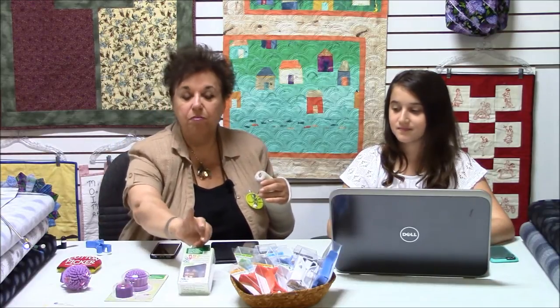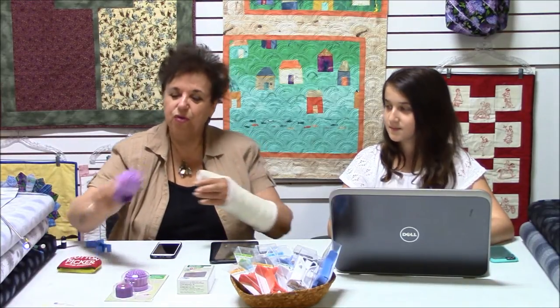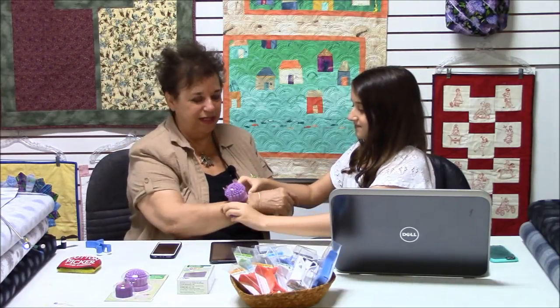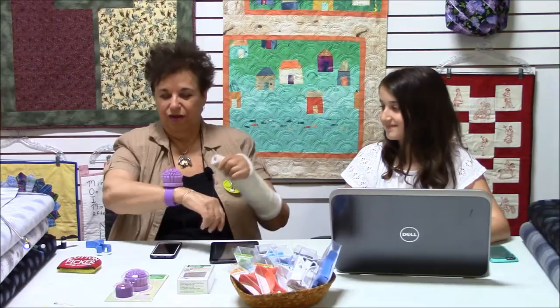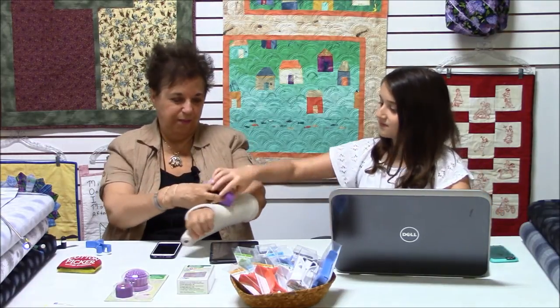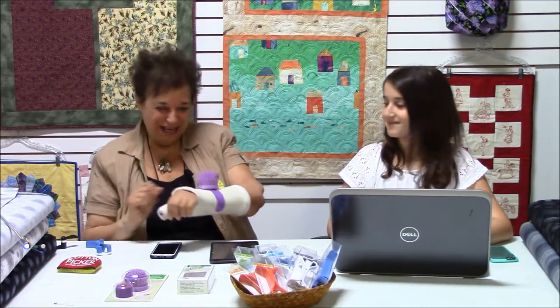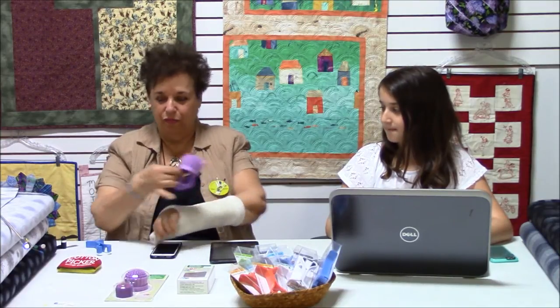Then we have the new Multicolor Wonder Clips, and this is brand new — the bracelet to hold the clips. This is my granddaughter Lexi, my helper extraordinaire. And this goes just like this. It even goes on larger wrists. So it's a great gadget and a wonderful item to use. The clips stay on and they're really nice.